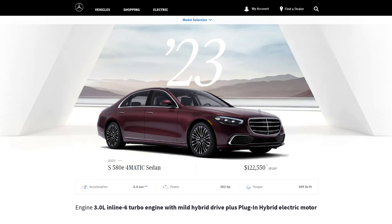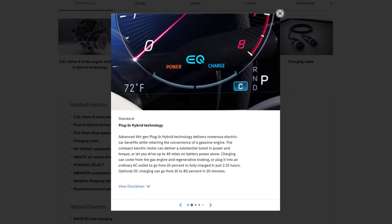The latest addition to the S-Class family, the S580E, is a testament to Mercedes-Benz's commitment to innovation. It combines the S500's turbocharged 3-liter inline six engine with an electric motor, resulting in a combined output of 362 horsepower and 369 pound-feet of torque. The S580E can travel up to 46 miles solely on electric power, and with its home charging capabilities, it can be fully charged in just a few hours. The optional DC fast charging can replenish the battery up to 80% in a mere 20 minutes, ensuring the S580E is always ready for the journey ahead.